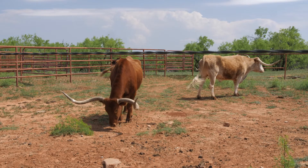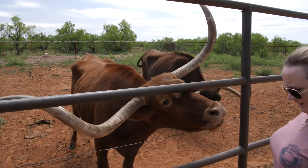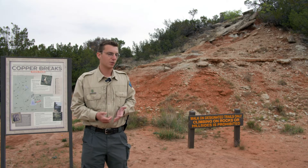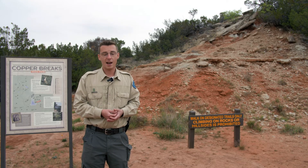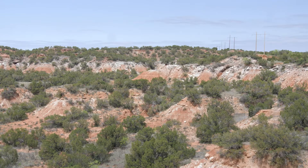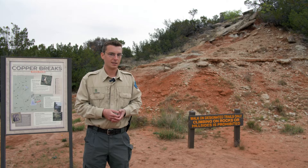We also have our Texas Longhorn Herd — eight members of the official state Longhorn Herd. But a little less well-known fact is that we actually have a lot of great hiking trails here, like the Juniper Ridge Trail behind me. The Juniper Ridge Trail provides some of the most stunning views in our 11-mile trail system, as well as interpretive signage to help you learn about the processes that made the landscape the way it is today.